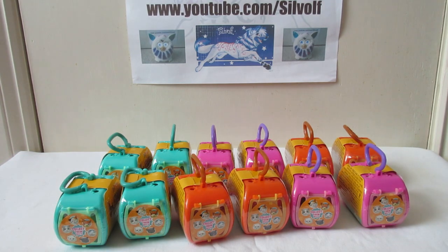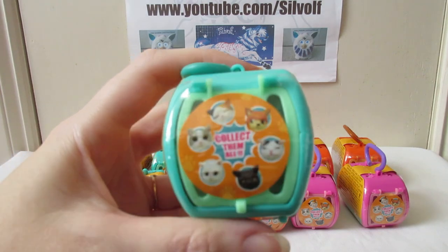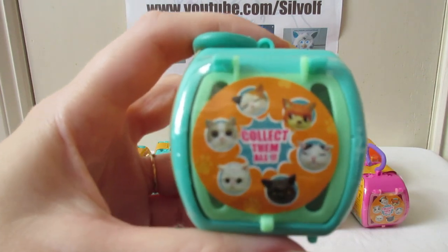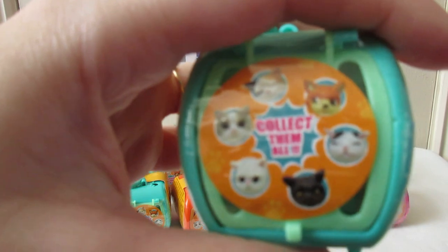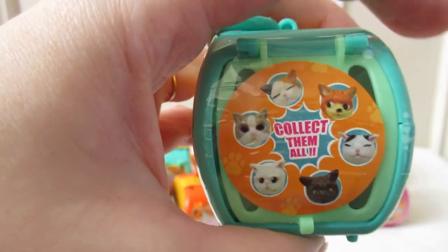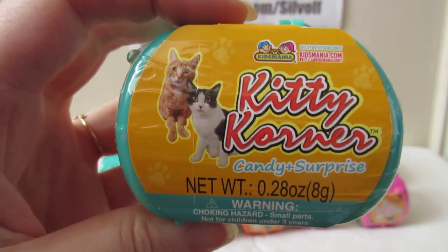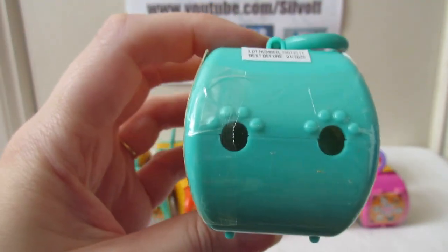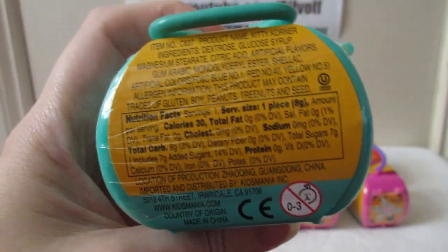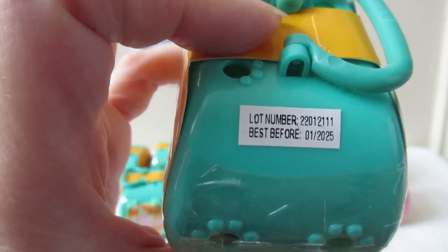Okay, so an army of cats! From what I can tell, the packaging is the same as the Kitty Kondo ones - it still says 'collect them all' on the front, which shows you each cat. Kitty Corner - obviously the Turkish one was Kitty Kondo. And these ones also have a little sticker here with the lot number and also best before date because they contain candy, which the others did not have.